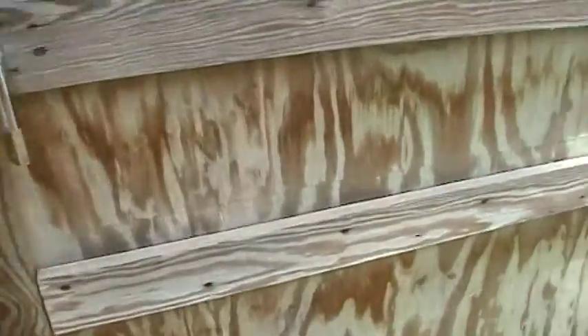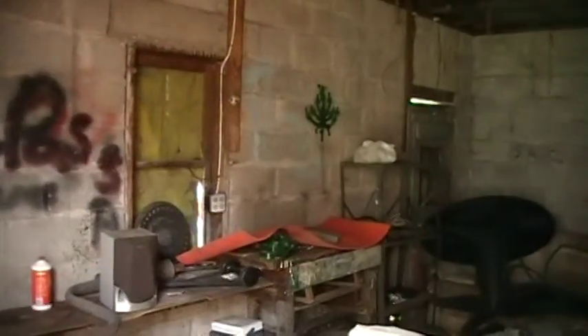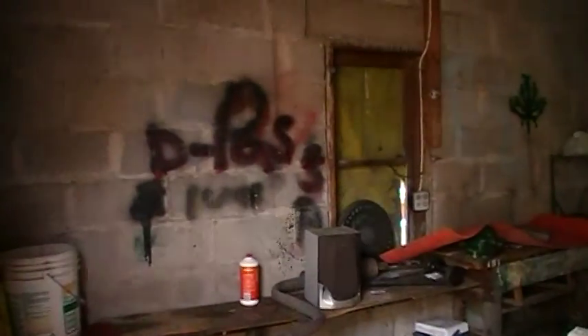Now we're just going to hug this basketball thing. Pretty sweet. We have graffiti. I didn't even see that. I don't know what it says. D-pose? D-pies? Scumbag? Something.